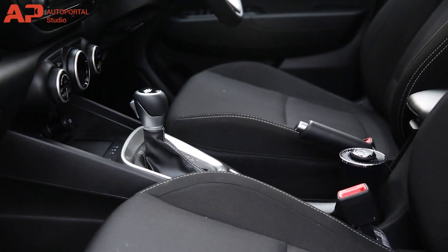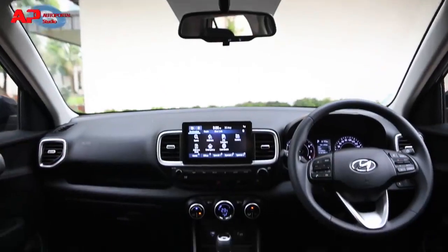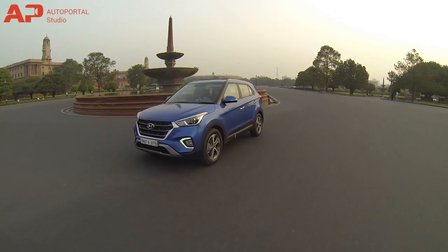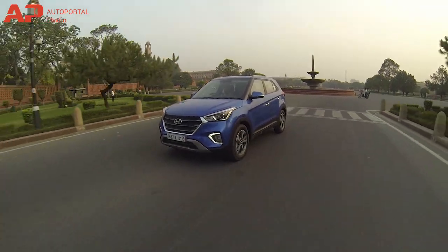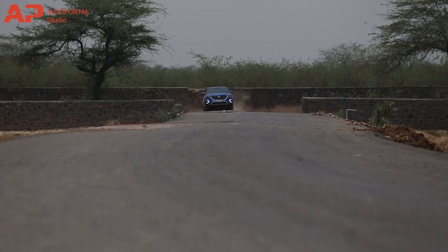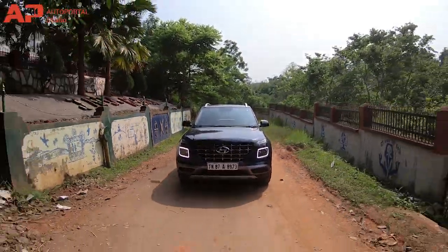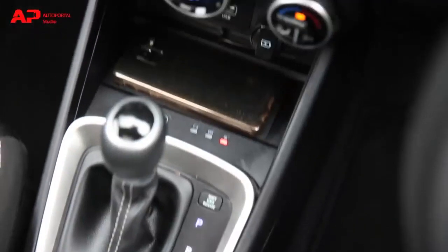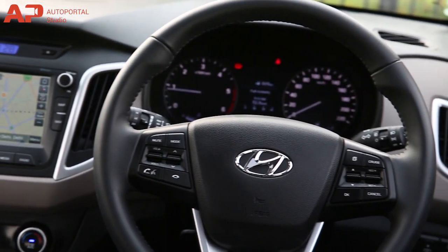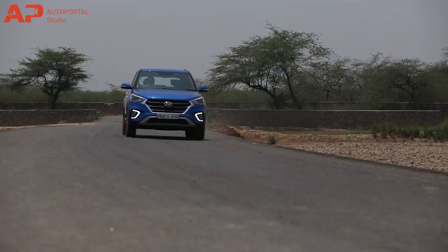Furthermore, it also gets telematics that enables features like remote engine start, AC on-off, and window and sunroof functions. At the same time, both SUVs are equipped with six airbags, ABS with EBD, vehicle stability management, traction control, hill assist control, brake assist system, automatic climate control, reverse parking camera with sensors, digital speedometer, and analog tachometer with a multi-info display.